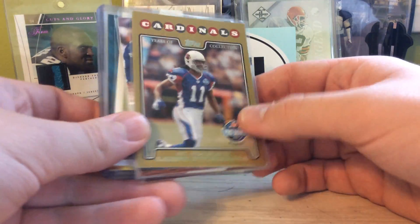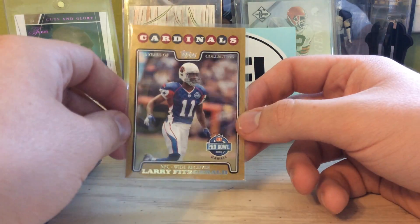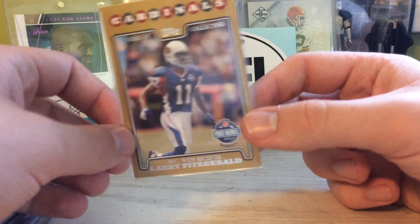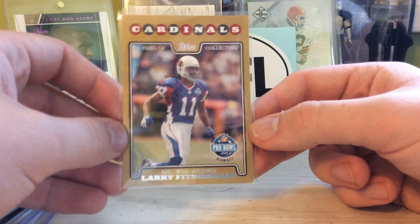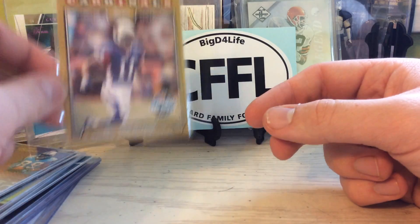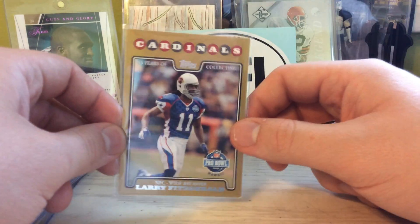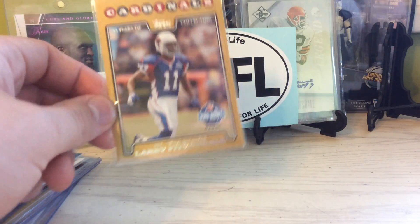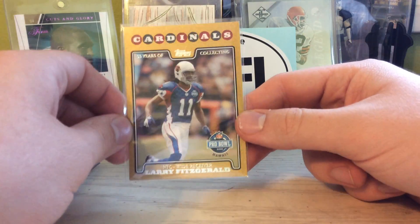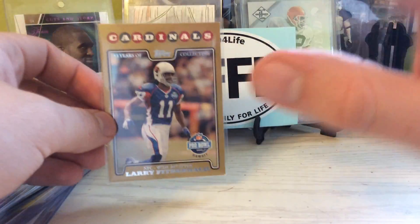I'll shut up and show you guys what's going on here. The only non-PC pickup I got here is this 08 Gold Larry Fitzgerald out of 2008. I got it because I really like these Pro Bowl cards, and Larry Fitzgerald is one of the best, if not might be the best receiver. I lied — Jerry Rice will be the best receiver. He might be top 2, top 3, maybe even top 5. He already is top 5 — he's the GOAT, just, there you go.